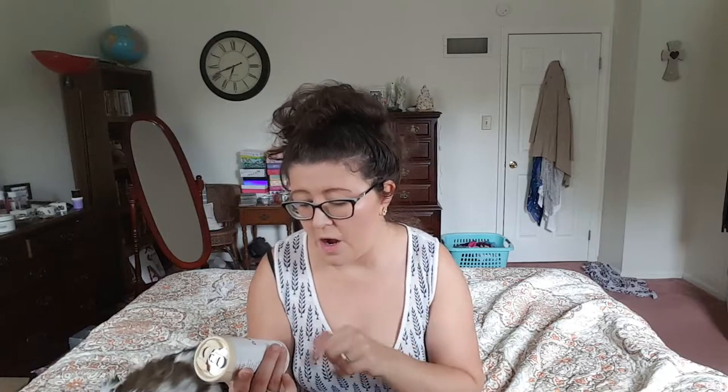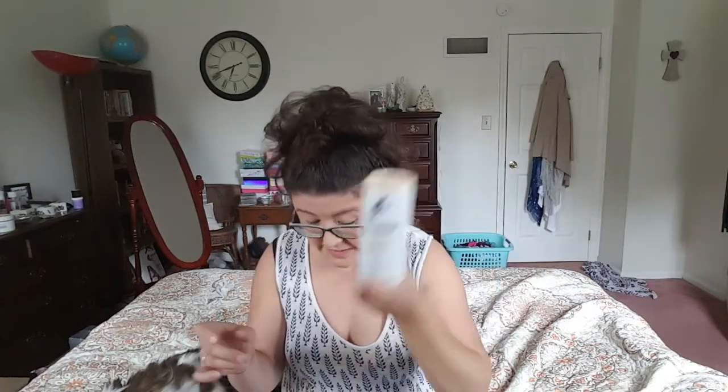First we have from La Colombe, Vanilla Draft Latte. I have received different products from this company a couple of times — they're really good. So this is frost milk, cold pressed espresso, true vanilla. A real coffee drink, only 140 calories. This is a nine ounce jar. I like the top, isn't that neat?